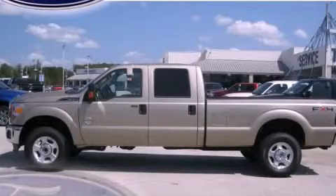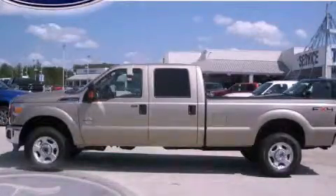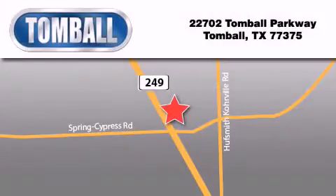Contact us today to arrange your test drive. Tomball Ford is located at 22702 Tomball Parkway in Tomball. Our goal is to exceed all of your expectations to ensure that you'll return for future visits.